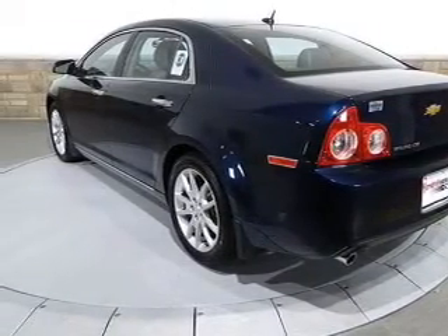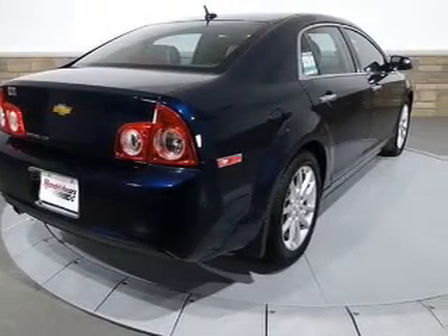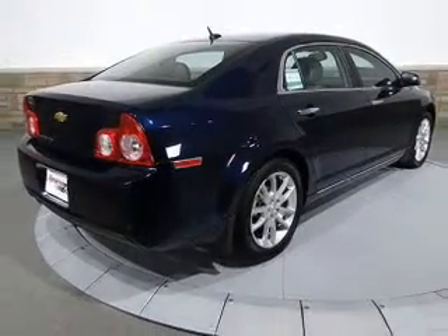An alarm system. An AM FM stereo with a CD player. An adjustable tilt steering wheel. Our website offers more information on all of our vehicles. Call us today to start test driving.